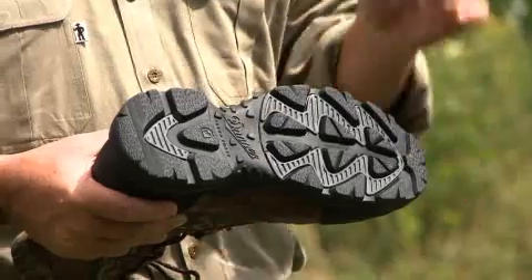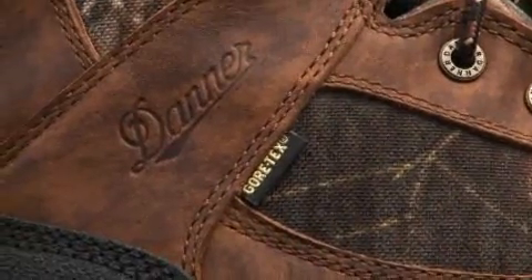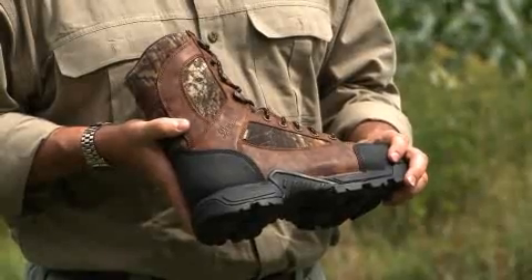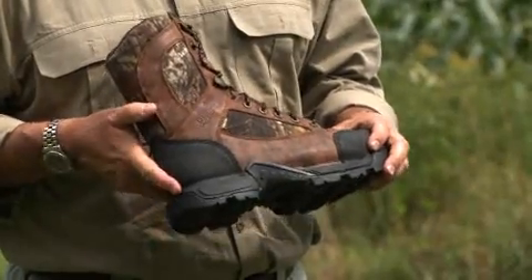You've got a really innovative sole here that's going to give you a lot of extra traction, which is important because you're going to be dealing with snow and mud. Also important, you have a Gore-Tex liner in this boot. That means the boots are going to shed water, but they're also going to breathe, so they're not going to overheat while you're on your hunt. And you've got 400 grams of Thinsulate insulation, which is going to keep you warm when the temperature dips.